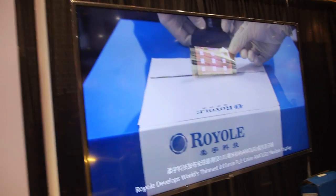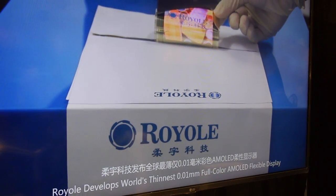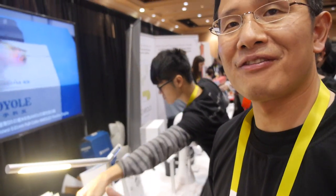And they also have a flexible OLED? Yes. AMOLED? Yeah, it's an AMOLED. It's flexible, full color. The thickness is 10 micrometer — it's 0.01 millimeter. That's crazy. It's very light. We try to make everything very flexible.